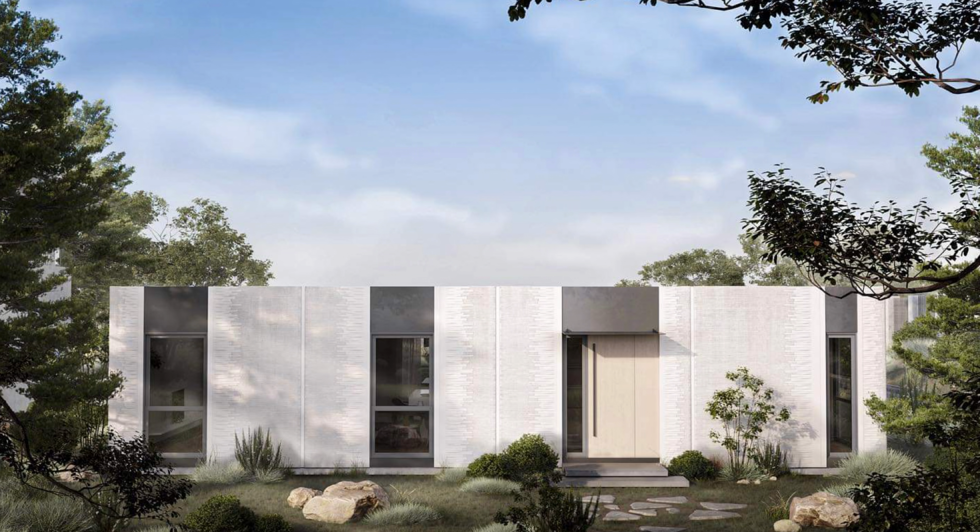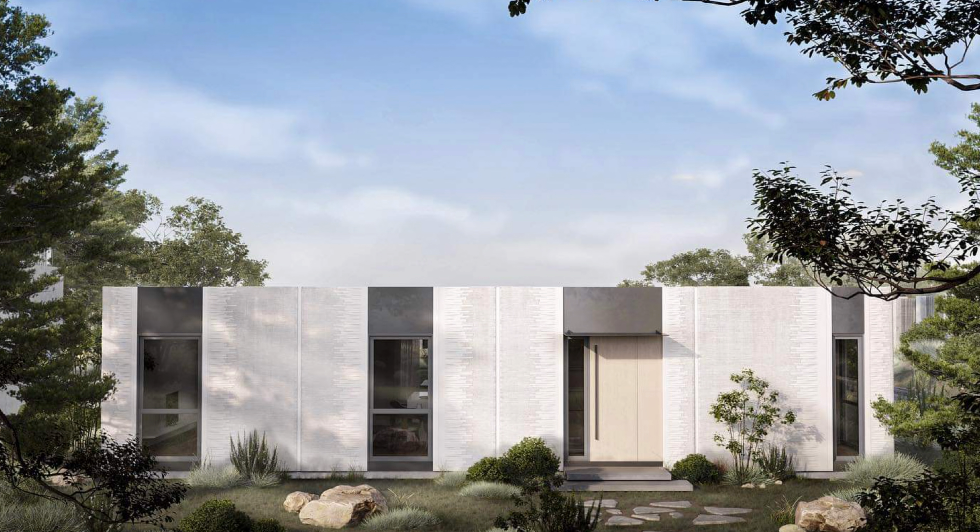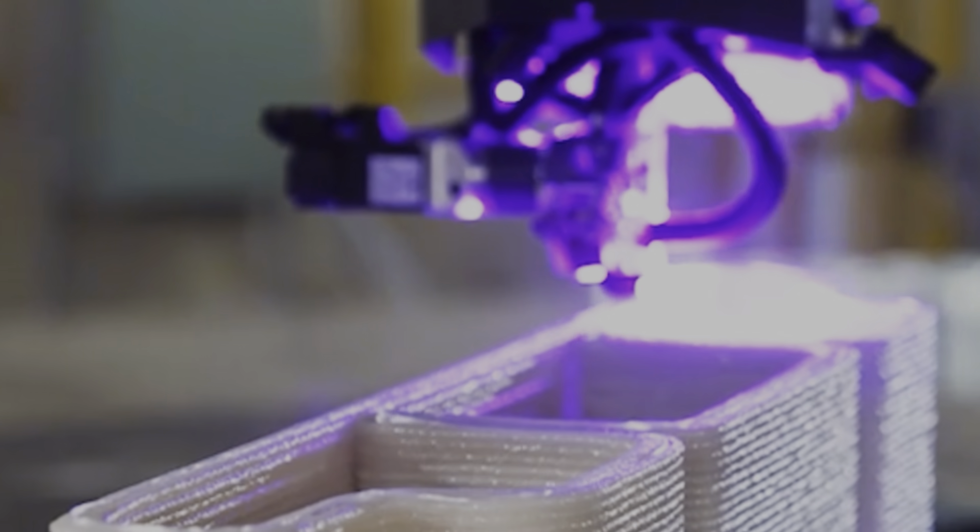Mighty Buildings is a California-based construction technology company that is dedicated to transforming the way the world builds homes. Has anyone else noticed that up until recently housing had kind of been flying under the disruption radar and not a lot was changing, but all of a sudden there are companies challenging the status quo of what we live in and how it's built. It's fascinating to watch.